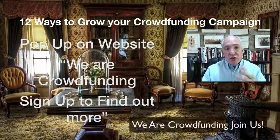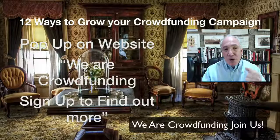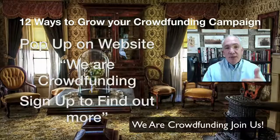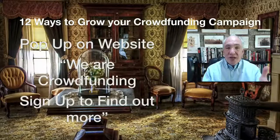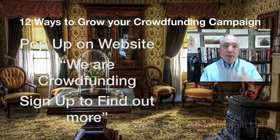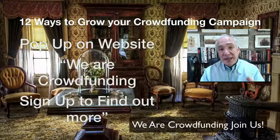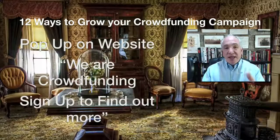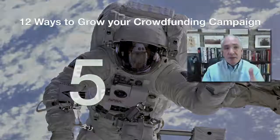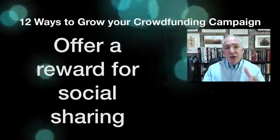If you want to reach people organically arriving on your website, you can have a pop-up that says something like 'We are crowdfunding — sign up to find out more.' If visitors are sufficiently interested in your website, they may well be interested in your crowdfunding campaign too, and there's a good possibility they'll enter their name and email address into that pop-up and join your list.